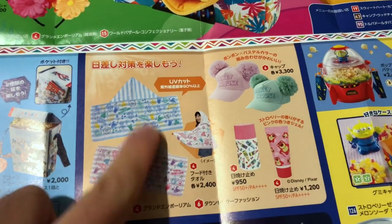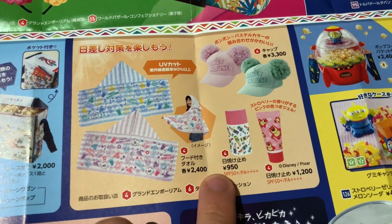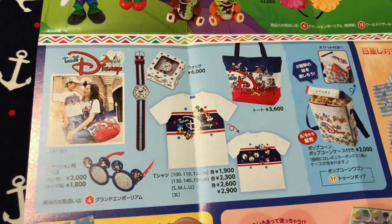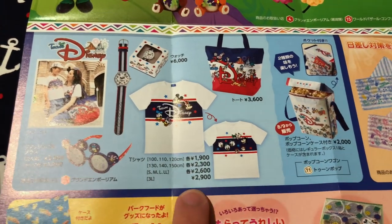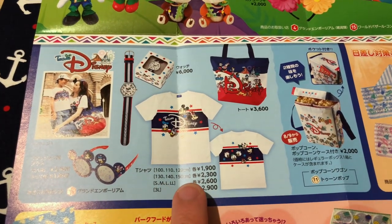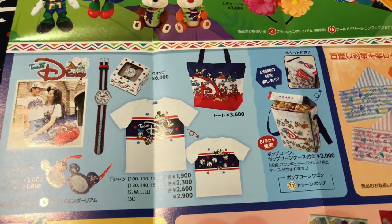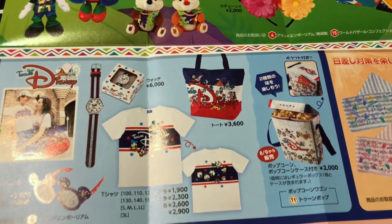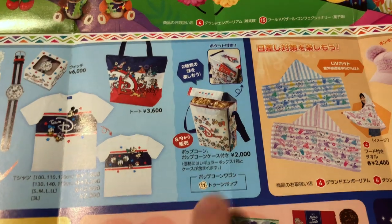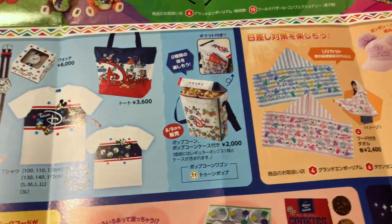We have more merchandise — some towels, hooded towels, hats, and two different types of sunscreen. And this stuff just came out: Team Disney merchandise with a really nice retro feel. There are t-shirts available in children's sizes up to 3L. Remember with shirts from Japan you always want to go one size up than what you normally wear — so if you're a medium, get a large. The length is usually the issue. Most shops will have a place to try them on — just ask a cast member. And there's a watch, a tote bag, and a dual popcorn bucket holder, so if you can't decide on a flavor you can get two. I love that the flap comes down to take it on the attractions.